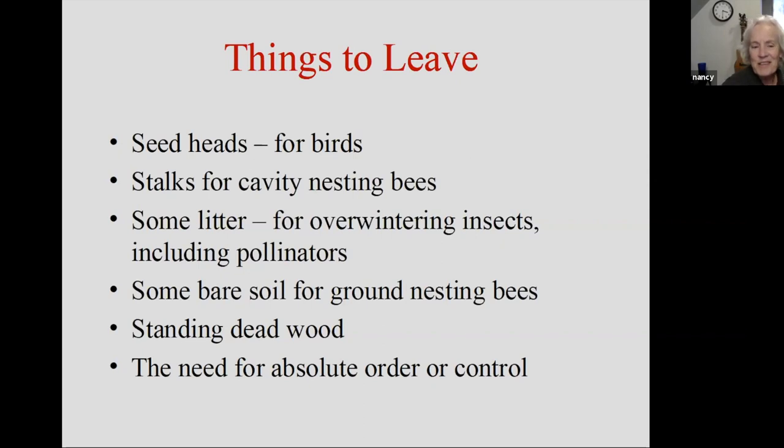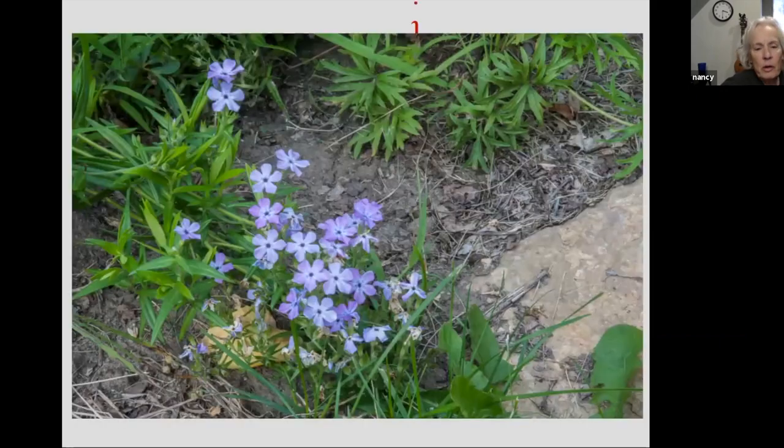The best thing to leave is the need for absolute order or control — but you guys are gardeners so you know that. Here's a picture showing litter, bare soil, some sweet prairie phlox, and some dandelions. So we've got everything to leave — your sense of control. I can't get all the dandelions, but I've left some soil, I've left some mulch. A little bit of everything here.